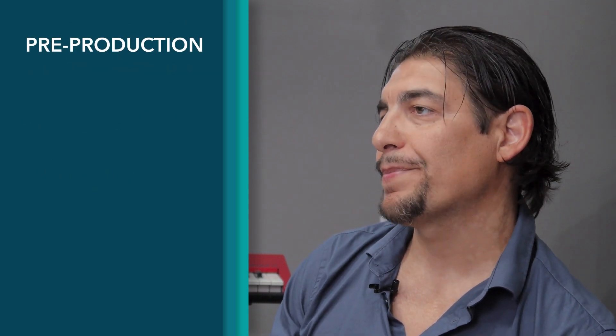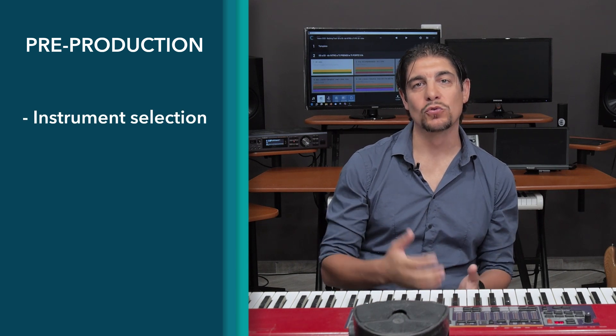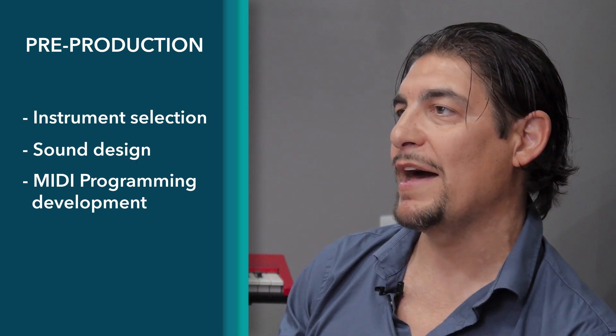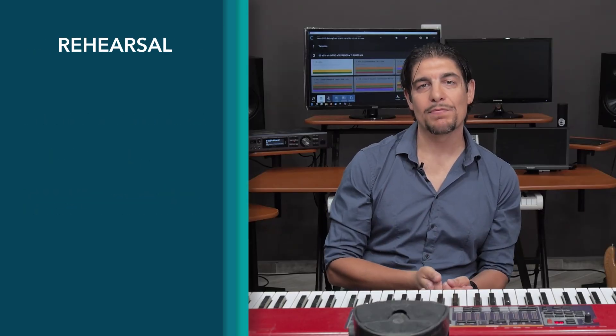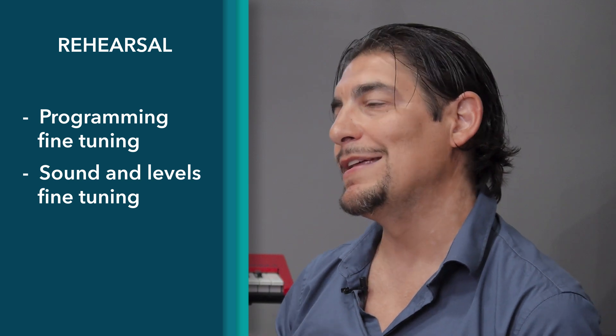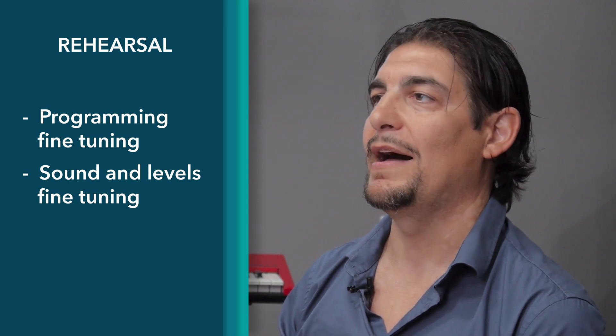In the pre-production stage, the artist tells me all the sounds he wants to use and the instruments he wants to play his parts. I figure out the programming that I will do in Camelot, and then during the rehearsals, I can fine-tune all the programming done during pre-production. These steps are done to ensure that the live show goes well without any kind of problem, because that is the main goal.